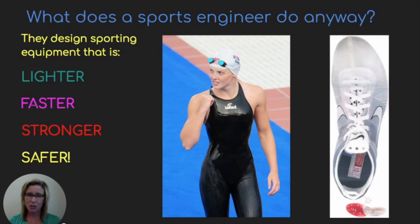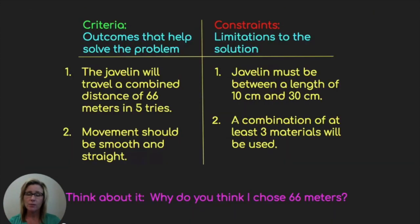If you look at the first picture of the swimmer, she's wearing a swimsuit, a swim cap, and swim goggles — those were all designed by sports engineers, as were the sneakers on the right-hand side. As we define our problem, we also want to know what we need to do to be successful. We need to think about the criteria — the outcomes that help solve the problem. The javelin must travel a combined distance of 66 meters in five tries.